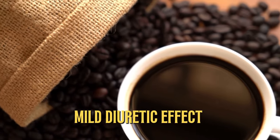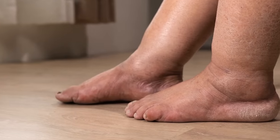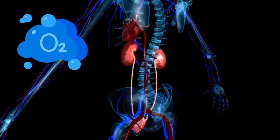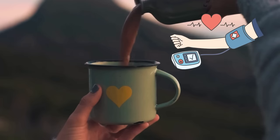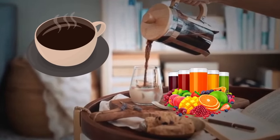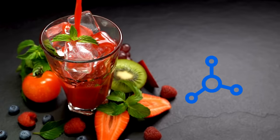The mild diuretic effect of black coffee helps flush out excess sodium and waste products, preventing fluid retention. The caffeine in black coffee can also improve blood flow, ensuring your kidneys receive a proper supply of oxygen and nutrients. However, don't drink too much — its diuretic effects can cause dehydration, and excessive intake can increase blood pressure, cause sleep disturbances, and sometimes digestive discomfort. Always monitor your caffeine intake and stay hydrated.